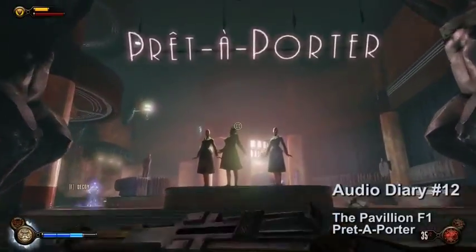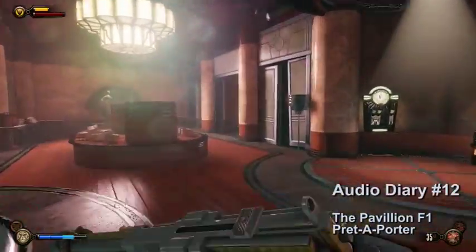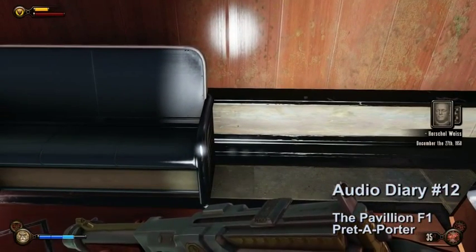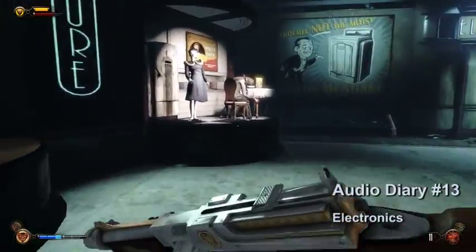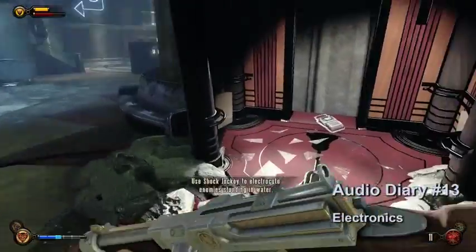Audio diary number twelve is back on the first floor of the pavilion, the opposite way of the Rapture ice rink. It can only be accessed once you get the Old Man Winter plasmid. Go into Predaporter and go back to the dressing room, then go into the middle dressing room and collect the audio. Audio diary number thirteen will be after you go on the tram. It will be in the electronics area, on the floor of the elevator.